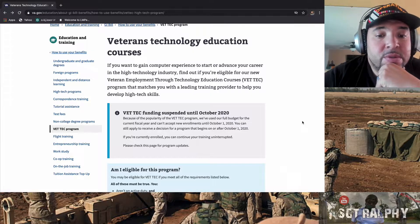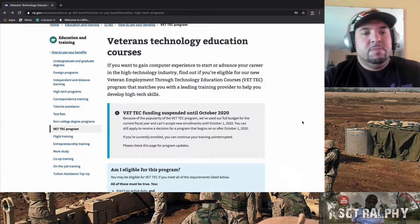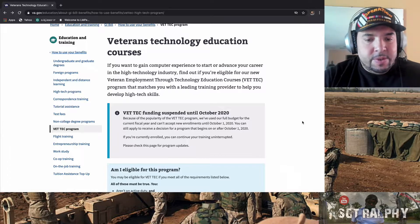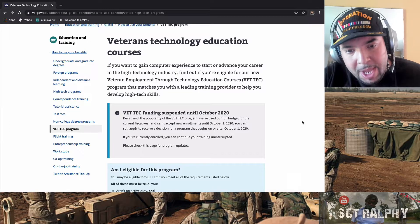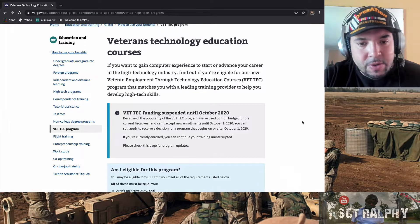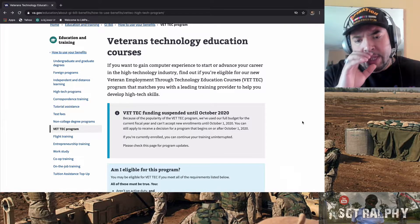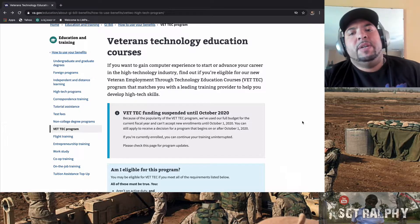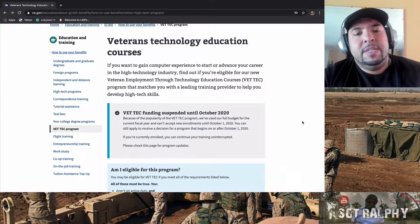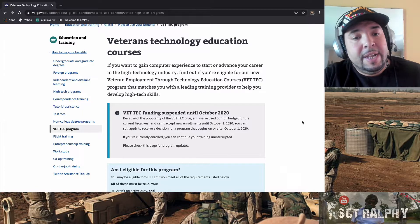What's going on guys, welcome back to the channel, it's your boy Ralphie, Sergeant Ralphie. Today I want to do something a little different. I know I said I was going in order — join the military, go into MEPS, go to the recruiter — but there's a new program that came out in 2019 called the VET TEC program, and I just learned about it from a podcast I listen to.